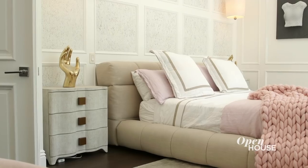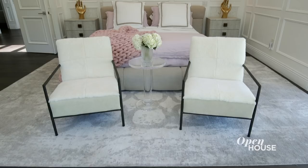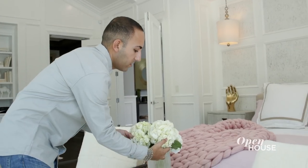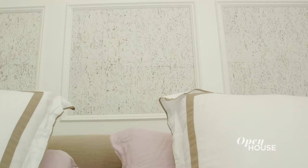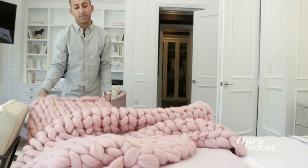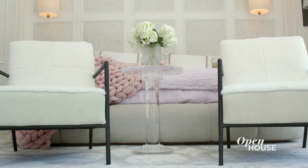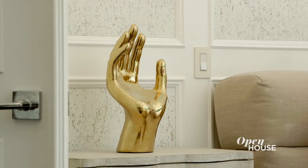This is the master boudoir — resort living at its finest. I wanted to make this room really sexy but sophisticated at the same time. With beige and camel basically being my palette, I needed to pick a color that would go with it. I chose pink, which is hot, fun, sexy, and adds a little bit of feminine flair to a very neutral color palette. The other big pop of edginess in this room would be the brass on the nightstands.